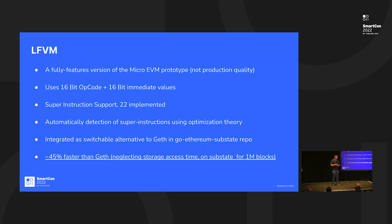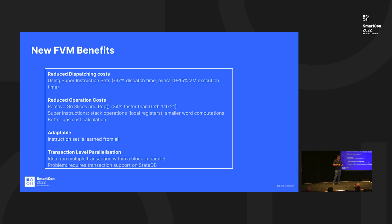We call it the LFVM — the Light Fantom Virtual Machine. This is a prototype virtual machine, not yet production ready, but we're already testing it using the Substate technology on mainnet data, not fake or testnet data. We've implemented super instruction support, meaning that whereas you might require five or six instructions to execute something in a smart contract, you can condense it into a single instruction. For example, an if-statement on the EVM may require several steps, but we can execute it in a single instruction.